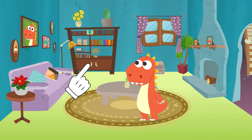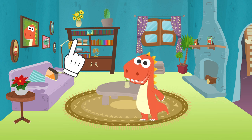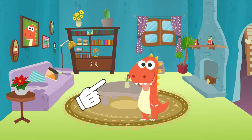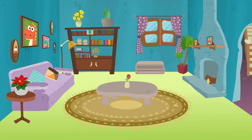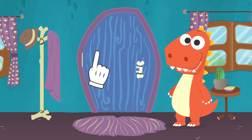He doesn't seem to be here either. I'd say it's coming from outside. Let's go to the entrance. I think he's on the other side of the door. Should we open it?